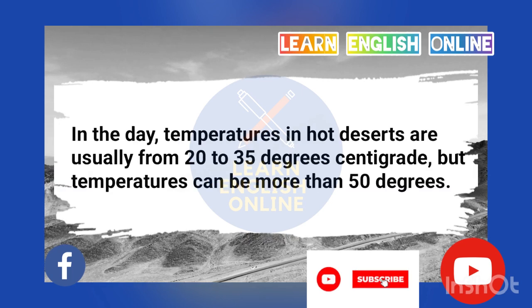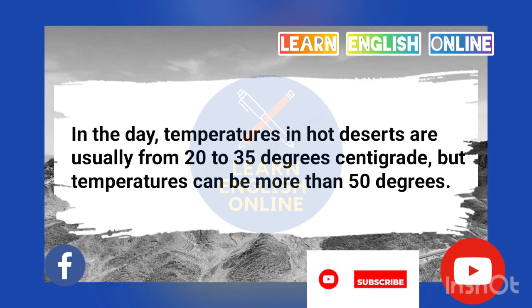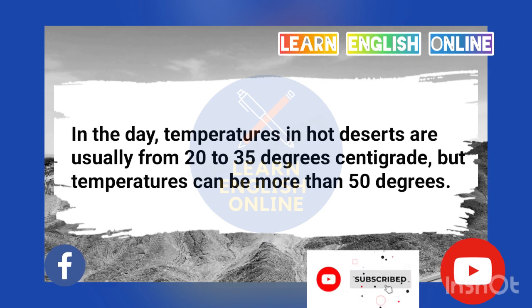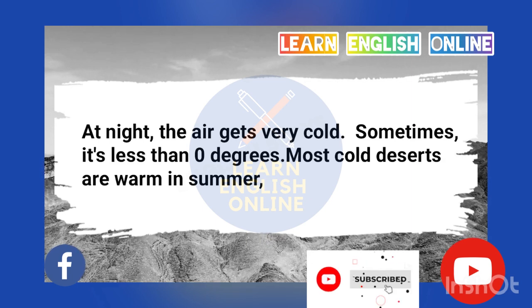In the day, temperatures in hot deserts are usually from 20 to 35 degrees centigrade, but temperatures can be more than 50 degrees. At night, the air gets very cold. Sometimes it's less than zero degrees.